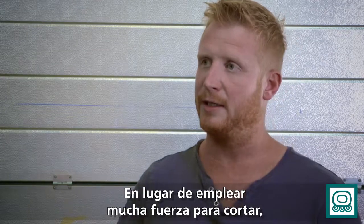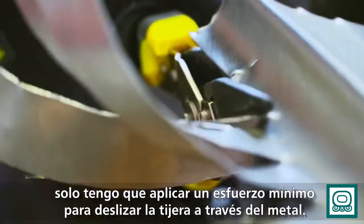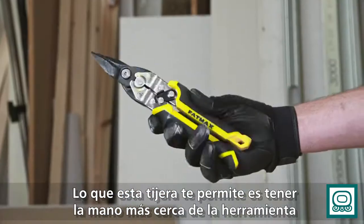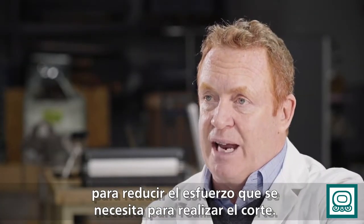So instead of really putting a lot of effort in, it just took very little clamping down on my hand, and it just glided through the metal. What this tool does is allows the hand to slide up further on the tool, which in effect reduces the grip span but still gives the full cut length.